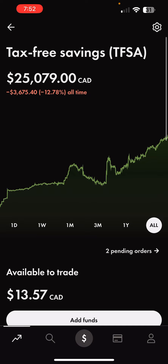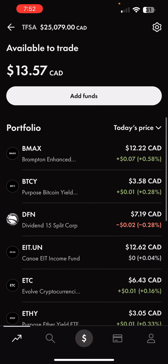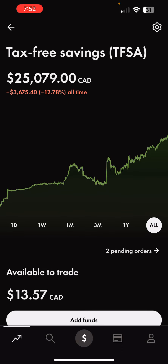Portfolio's looking great — we've got a lot of income-producing ETFs. Love to see it. Hope you enjoyed today's episode. Make sure to like and subscribe for more, and have a beautiful day.